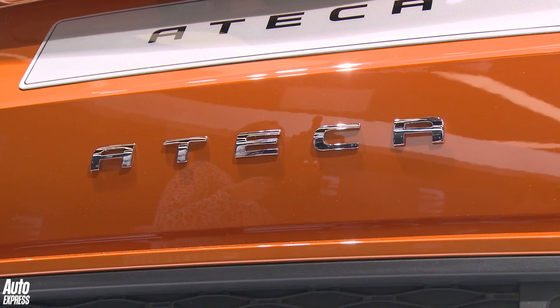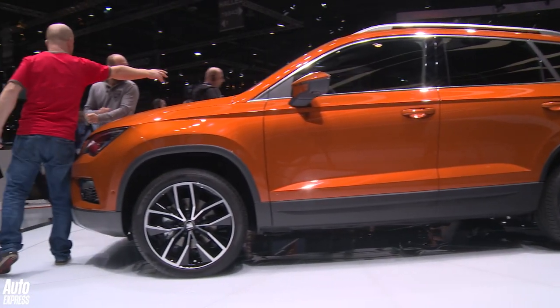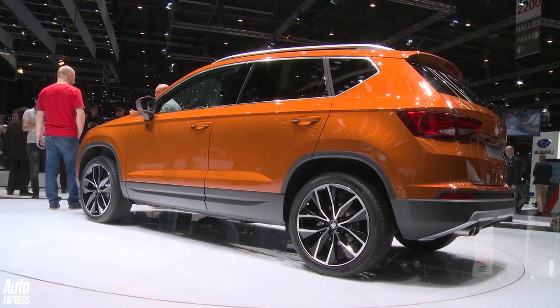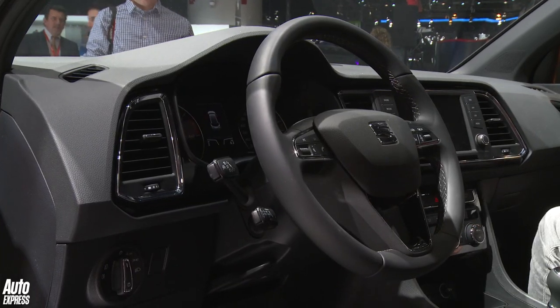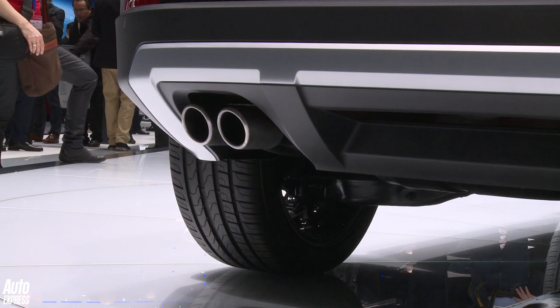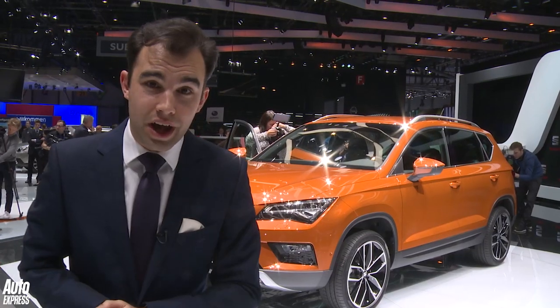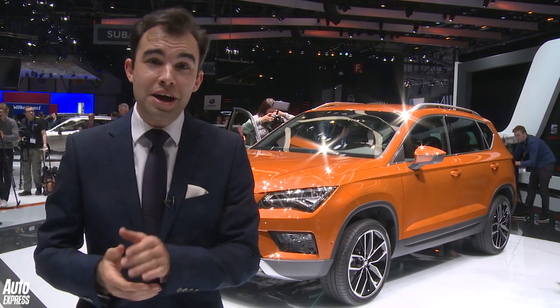SEAT have been teasing us for years about an SUV and it's finally here. It's called the Attacker. Engine-wise, the range starts off with a one-litre three-cylinder turbo petrol engine pushing out 114 brake horsepower. There's also a 1.4 turbo with 1.6 diesels, 2-litre diesels, front-wheel drive and four-wheel drive. It's arriving in September, priced from £18,000.